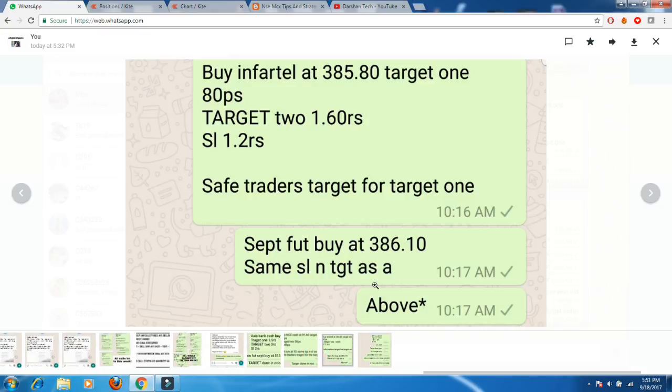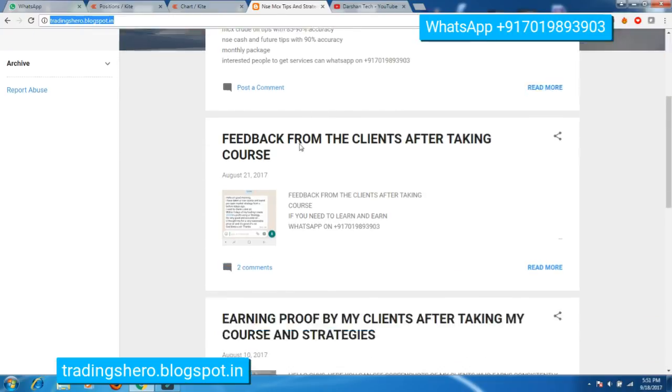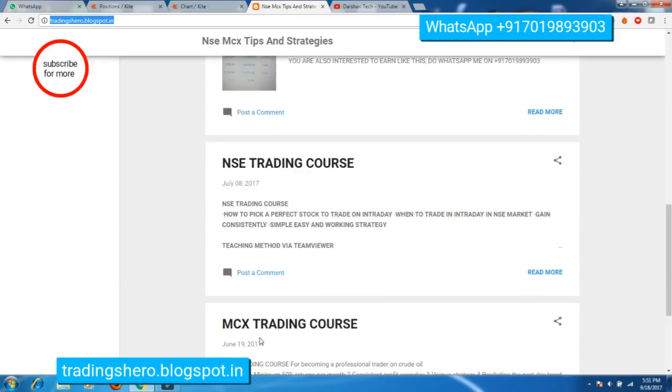If you guys also want to make money consistently like me, you can go to my blogspot. Additional service details will be given in the description below. You can check the details for MCX tips services, and also see earning proof and MCX trading course and NSE trading course details there.